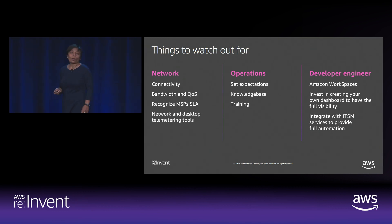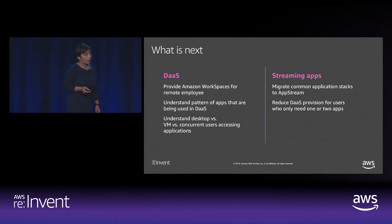Our journey didn't stop there. We are productionalized and have thousands of WorkSpaces running. The next step is to look into optimization and understand how people are using the workspaces and what applications they're running. Because if a user is only using one or two apps, and you have a massive number of people only using one or two apps, you may want to use AppStream rather than DaaS. That's why we are currently evaluating AppStream. Our journey doesn't stop — we are learning at every angle and making course corrections.